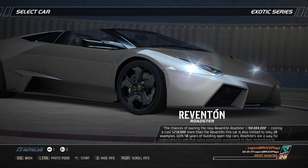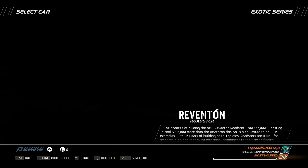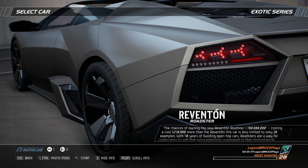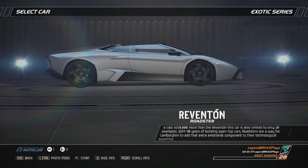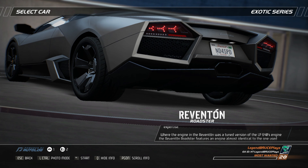The chances of owning the new Reventon Roadster? One in 700 million. Costing a cool $250,000 more than the Reventon, this car is also limited to only 20 examples. With 40 years of building open-top cars, roadsters are a way for Lamborghini to add that extra emotional component to their technological expertise.